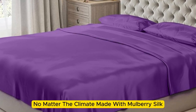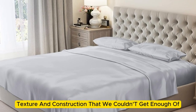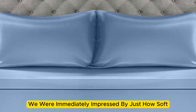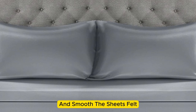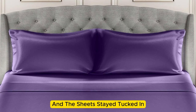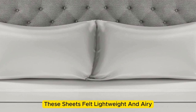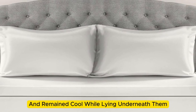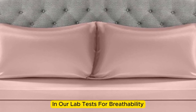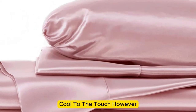Made with Mulberry silk, these 22 momme sheets have a luxurious appearance, texture, and construction. Upon arrival, we were immediately impressed by just how soft and smooth the sheets felt. The bed was very easy to make, with plenty of room at the corners, and the sheets stayed tucked in while tossing and turning without a problem. These sheets felt lightweight and airy and remained cool while lying underneath them. While the sheets didn't blow us away in lab tests for breathability and moisture-wicking capabilities, we still observed that the material feels cool to the touch.